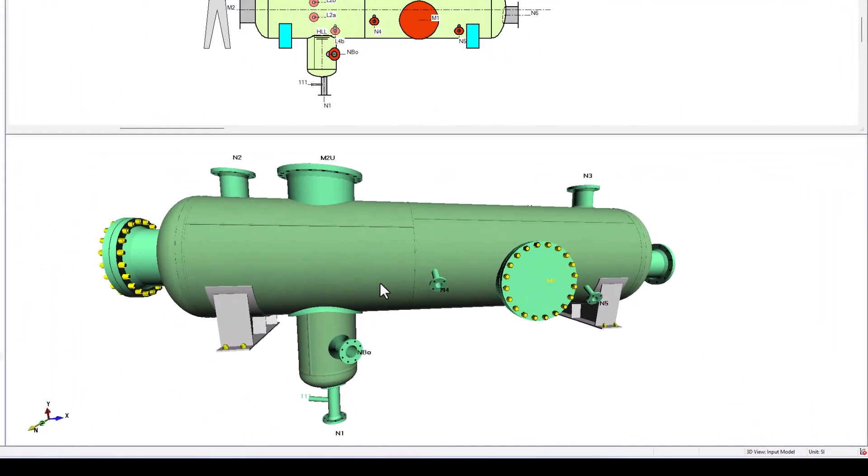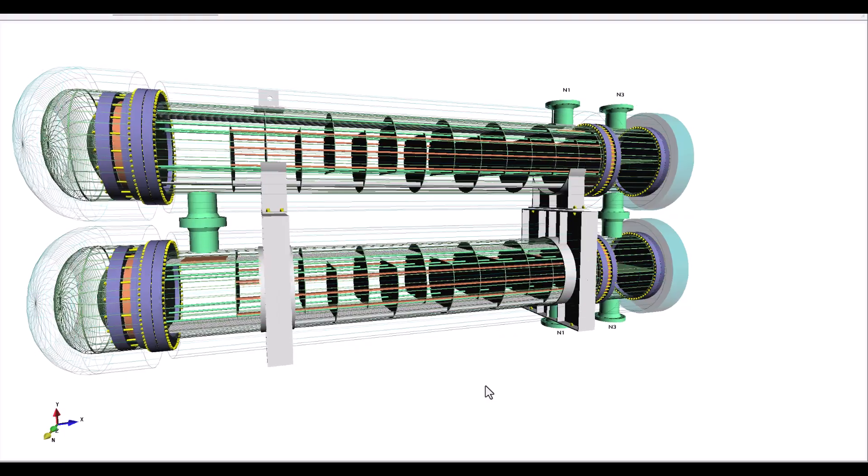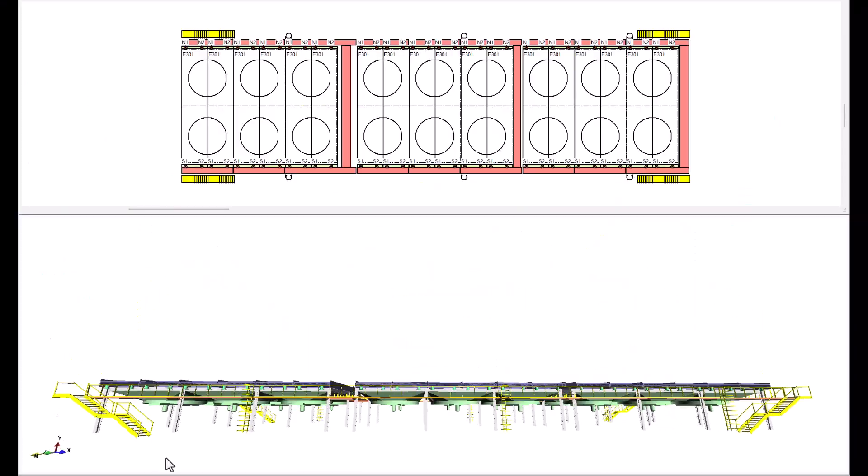AutopiVessel is the solution for designing pressure vessels, heat exchangers, storage tanks, and air coolers.